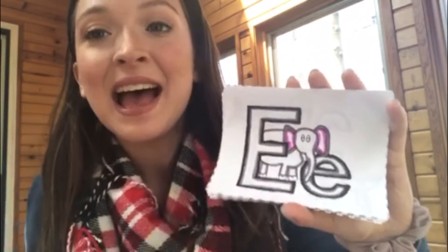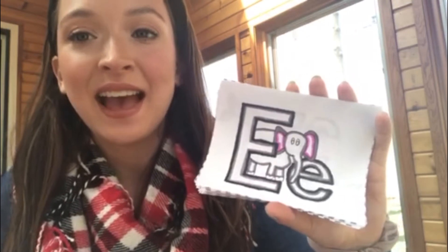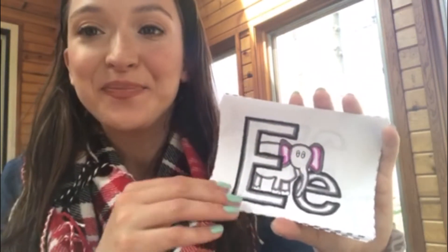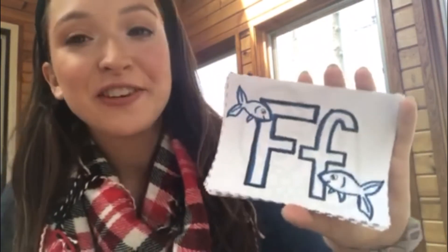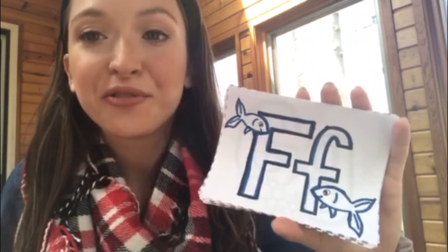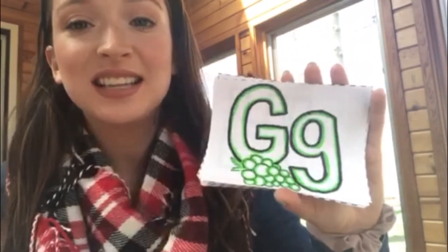The E says eh — like elephant. The F says ff — like fish. The G says guh — like grapes. The H says hh — like hands. Every letter makes a sound!